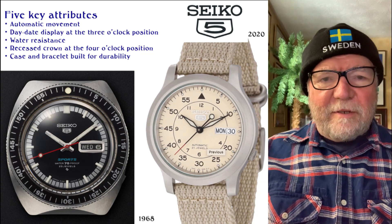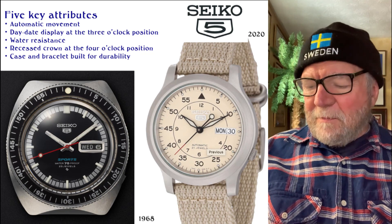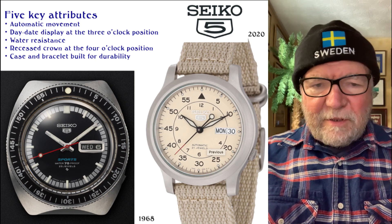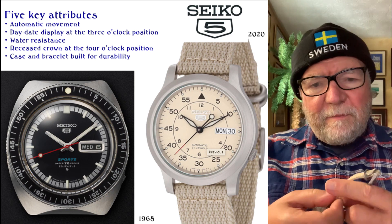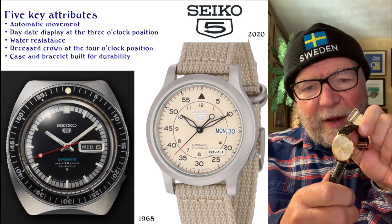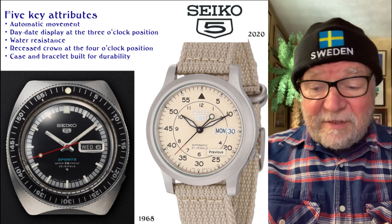Hi everybody, I'm Bill Sanders and this is Watch Art Sci. Today we're having a little vest pocket video, and it's a story about how my Seiko 605 saved my Patek Philippe — basically what happened.